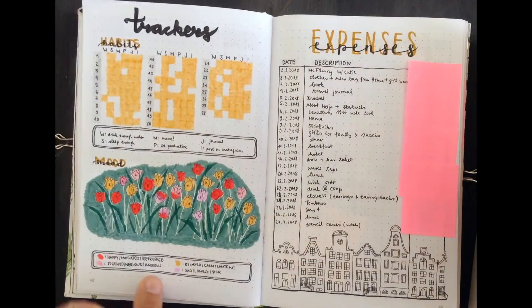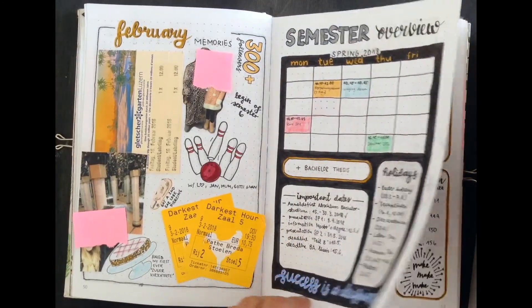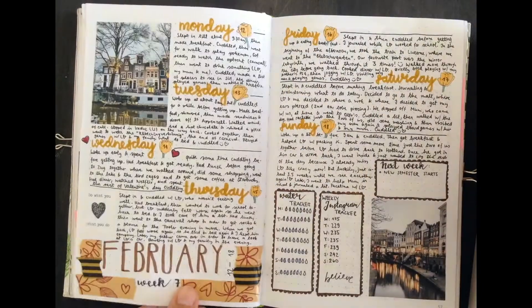As you will see, I covered up some information and pictures with sticky notes for privacy reasons. It doesn't look very aesthetically pleasing, so I'm very sorry for that, but I hope you'll understand.